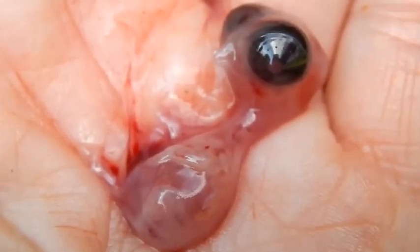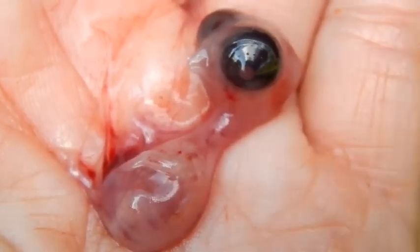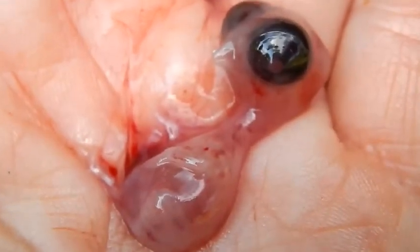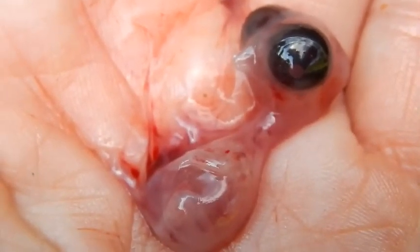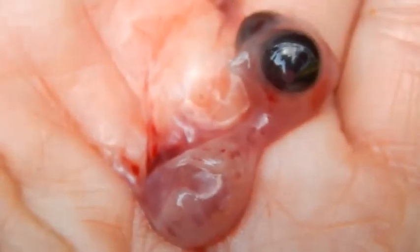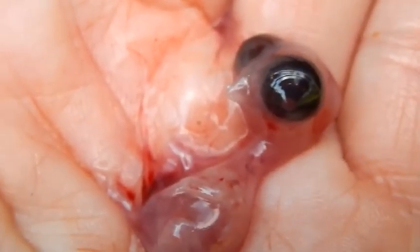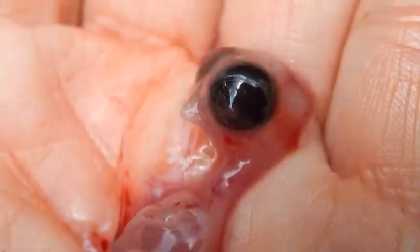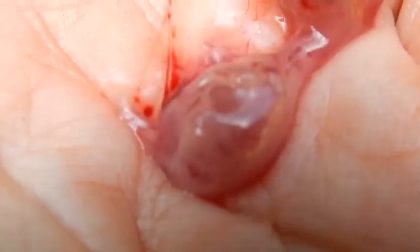I had set some eggs under a broody hen ten days ago, so these are halfway to being ready to hatch. One of them accidentally got knocked down and broke. This is the baby embryo chicken at ten days, and you can see it already has huge eyeballs and a little tiny beak.